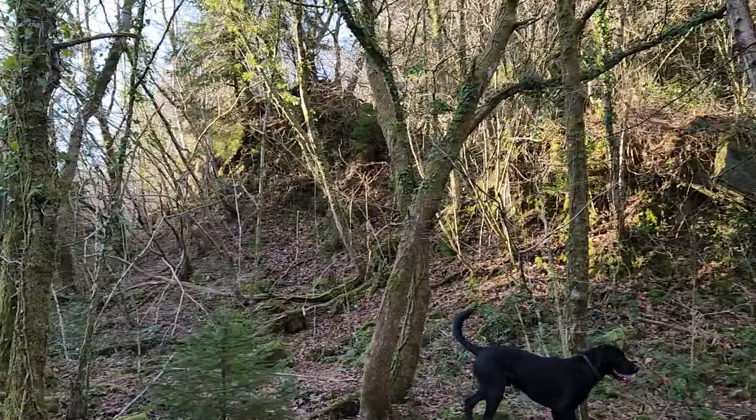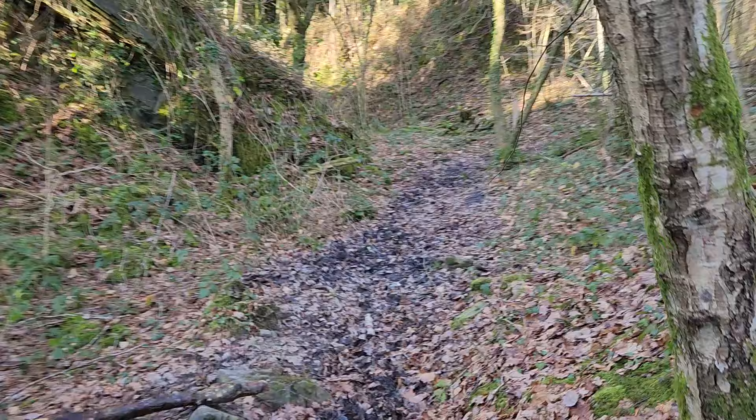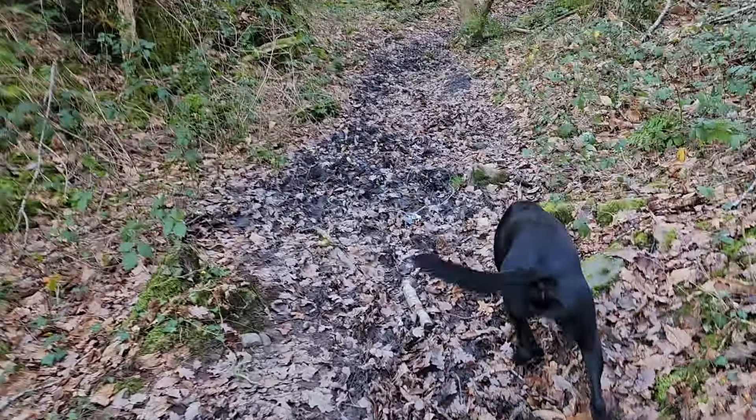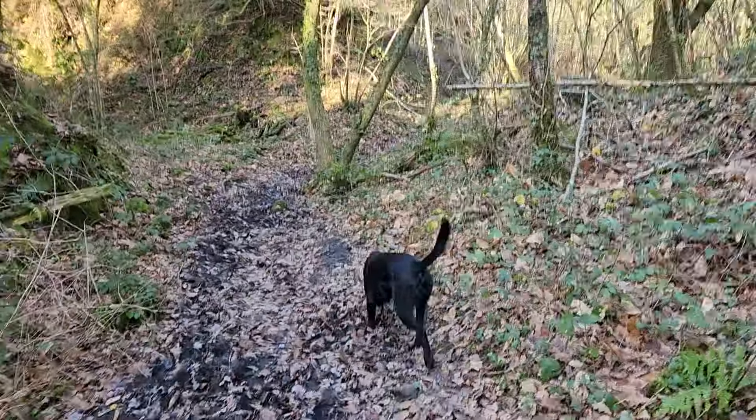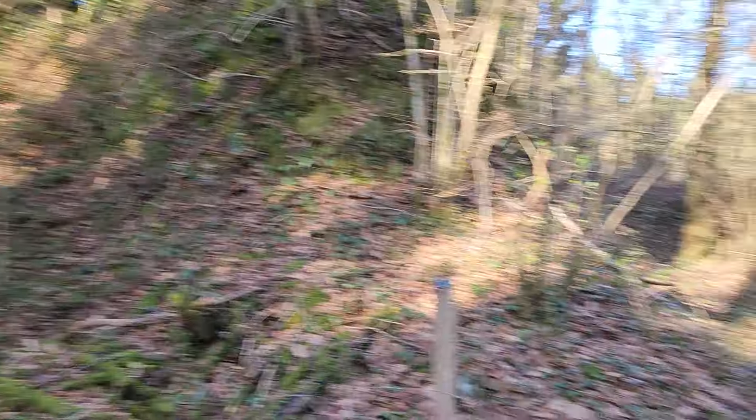There's loads of ridges everywhere — super narrow, like this ridge that finishes around here. It's random.